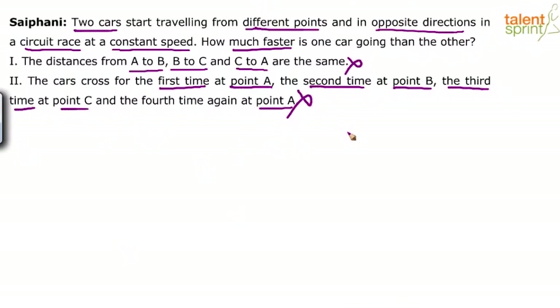What points A, B and C are is not known. How much the distances between point A, point B, point C, point A are is also not known. All we know is they first cross at A, then at B, then at C — that will not help us find how much faster one car is going than the other. So independently these statements fail. Individually statement one alone is not sufficient and statement two alone is also not sufficient. Remember the classical rule for data sufficiency: you combine the two statements if and only if the statements fail to give the answer independently.